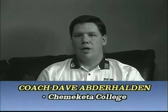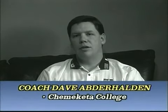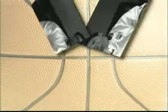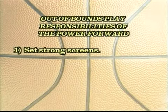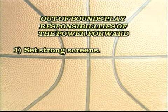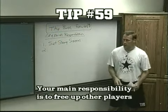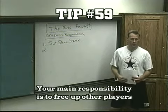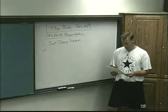As a power forward on out of bounds plays, a lot of times you are the second or third option. This means you have to constantly be working for position, being able to seal and receive a pass to score. You have to set strong screens — your number one responsibility is to free people up, and they can't get freed up without a screen being set.